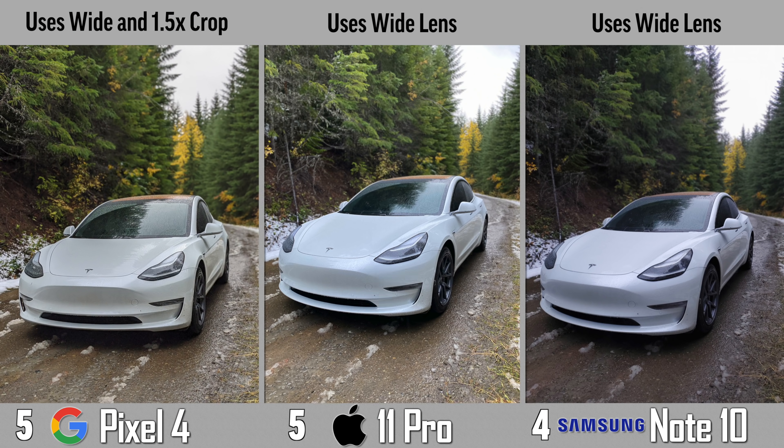I decided to take a portrait mode shot and the Pixel 4's looks definitely the best with the least distortion, because it uses the standard lens and digitally crops in 1.5 times — this gives us a better perspective. The other two use the wide lens which gives distortion, whereas with telephoto portrait shots we won't be able to take a full car photo anyway.